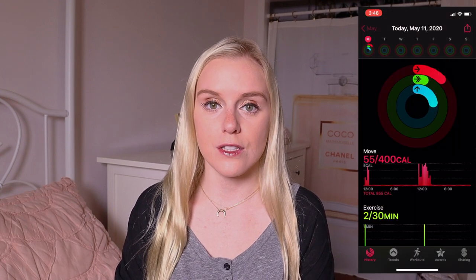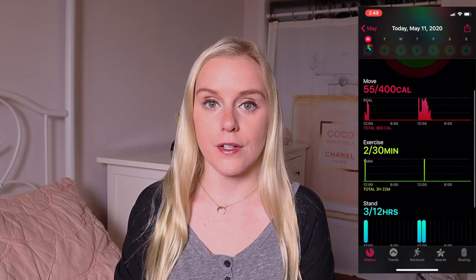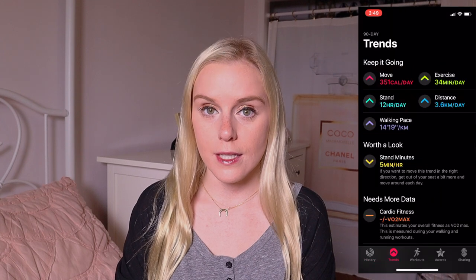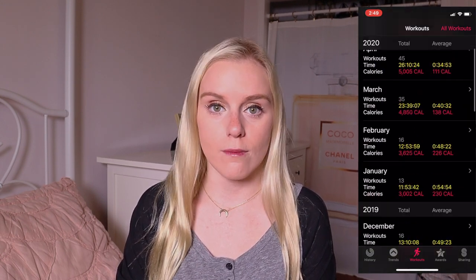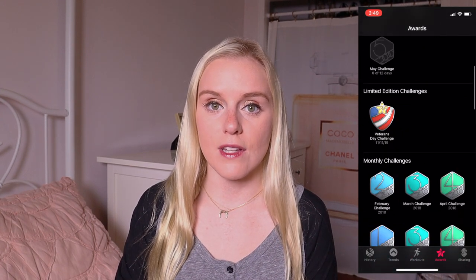The fitness part of the watch is so cool. You can access it from the watch as well as your iPhone. There are three different rings and the goal is to close all three rings each day. There's a calorie ring, a stand goal ring, and an exercise minutes ring, and they're all color coded. The exercise minutes goal per day is 30 minutes, and you set your own calorie goal — mine's personally 400. It only counts calories used in an active state.